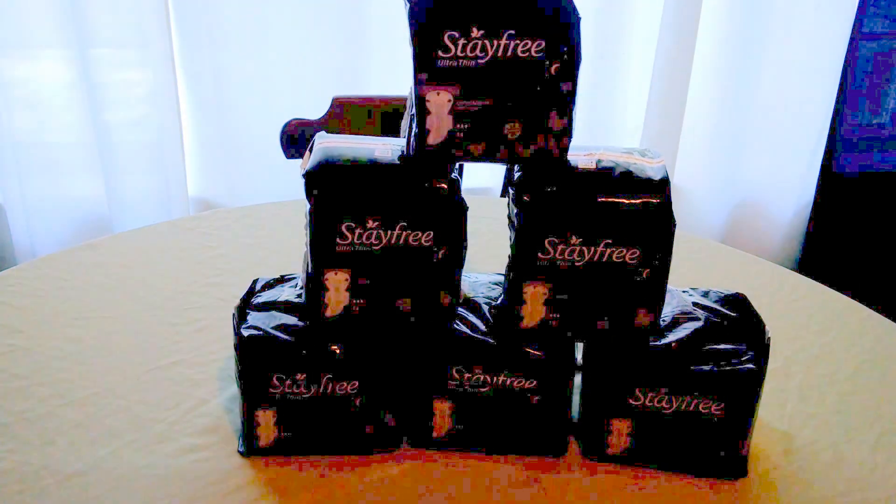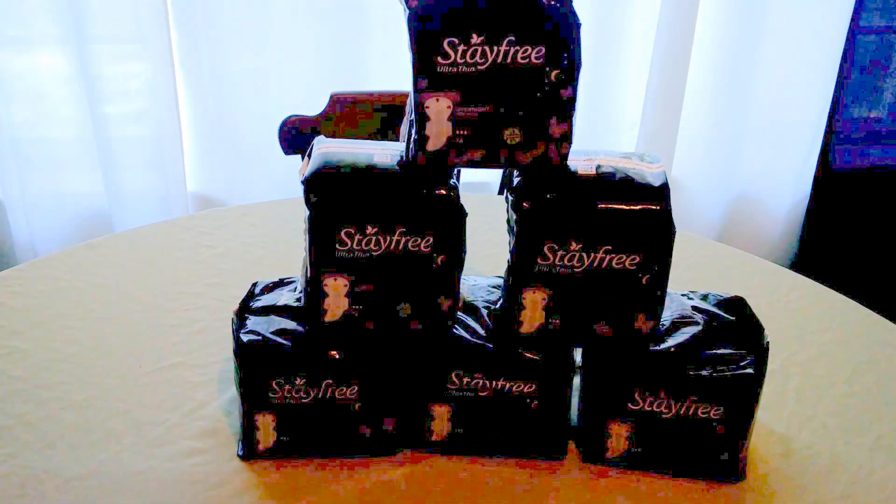YouTube friends, this is Stacey T bringing you an awesome deal from Tops. As you know, the gas points are back this week. This is a deal where you earn additional gas points.